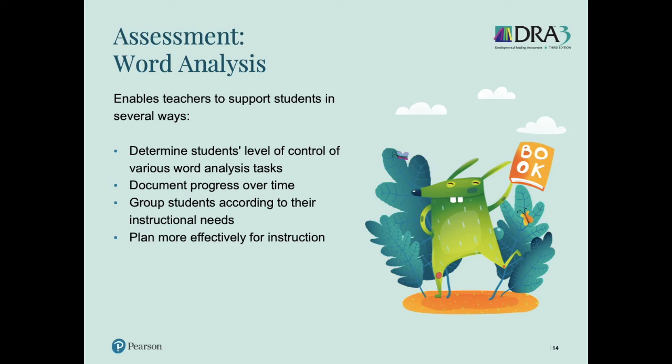The word analysis component is going to enable teachers to support students in several ways. It allows them to determine the student's level of control on the word analysis tasks. Each task has little mini check-ins where you can document progress over time so that you can see how the student is growing on these skills. You can also compare word analysis results and group students according to their instructional needs. And especially if you take advantage of that online platform — by the way, if you buy a kit, you get 30 free student licenses for that first year, so you'd have instant access to it — that online platform is especially going to allow you to plan more efficiently and effectively for instruction.